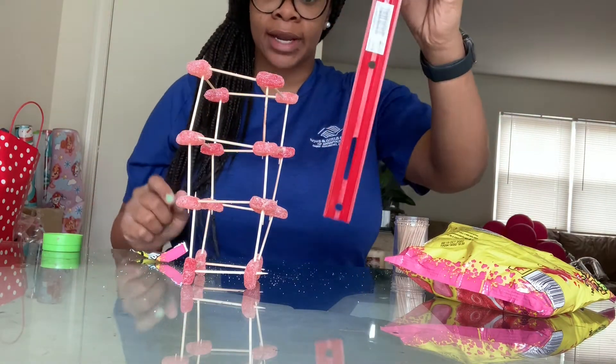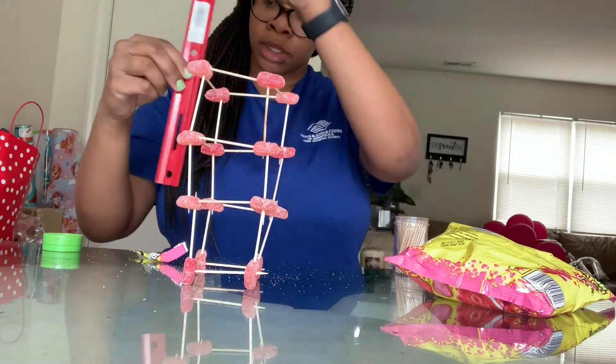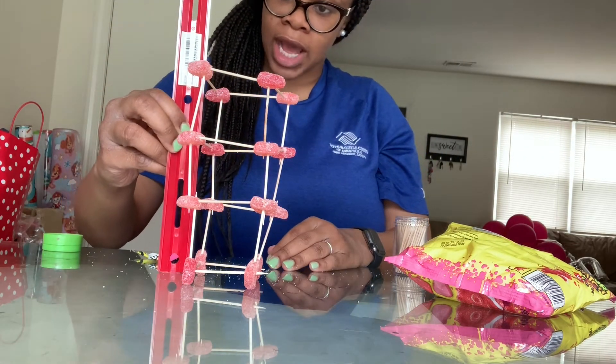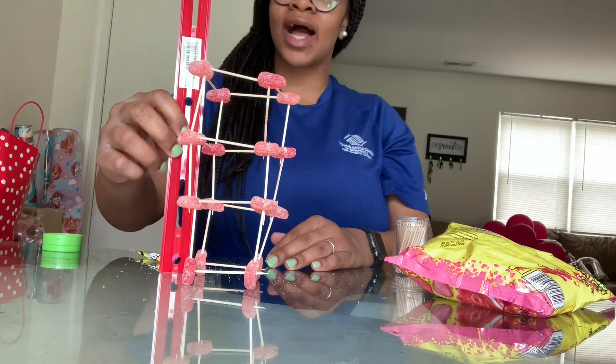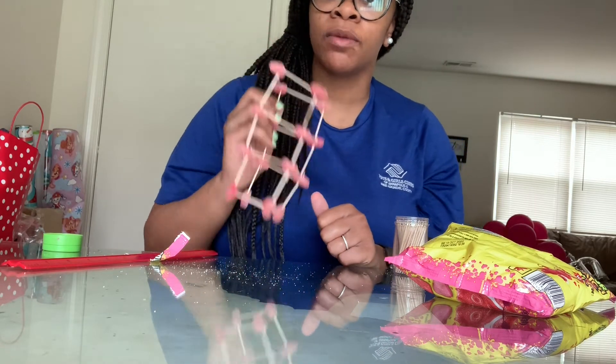Measure on the inside. So I got to six and a half inches. If you can beat that, I'll give you a shout out!